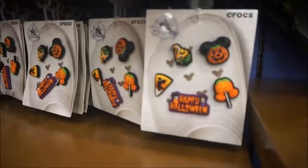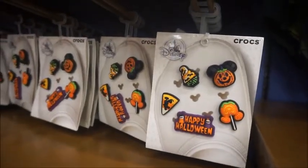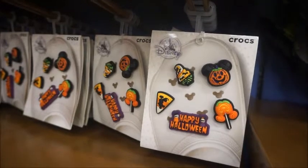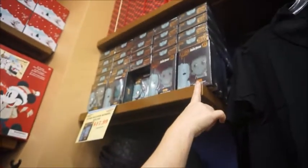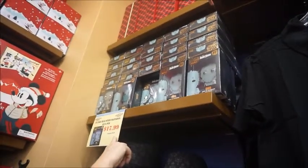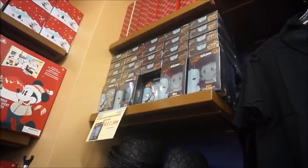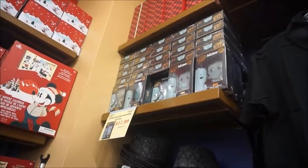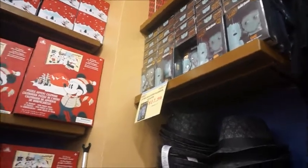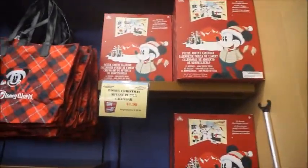They also have little pins — they're giant. Croc jibbitz, $7.99. These ones normally are $34.99, now they're $17.99. Wow. And you've got Ezra, Gus, and Phineas — those are the names of the hitchhiking ghosts, and I knew I was off by one in that other video.